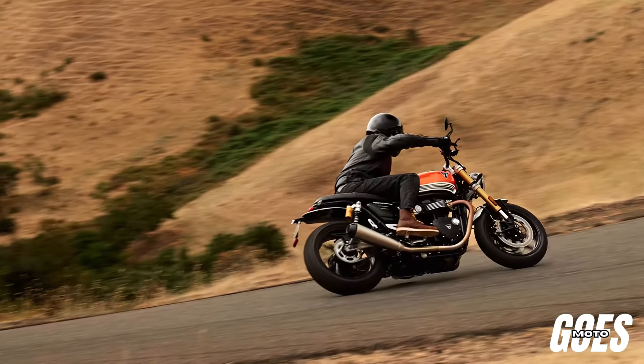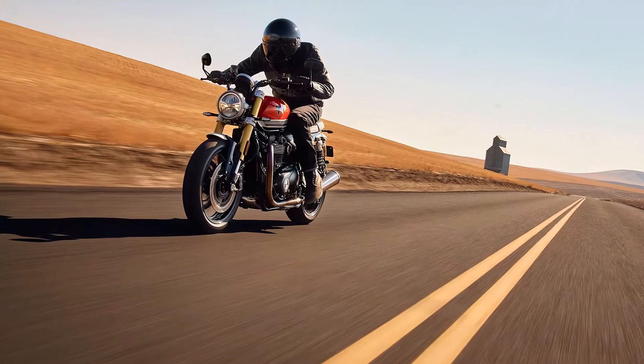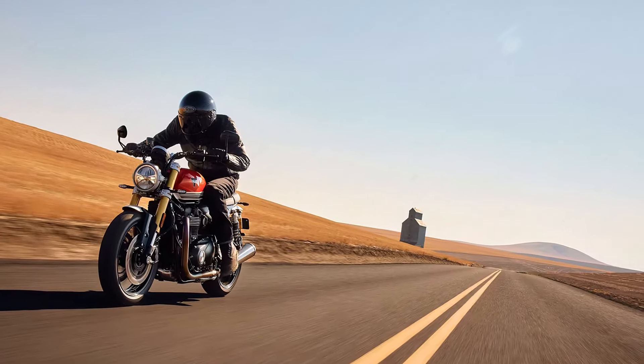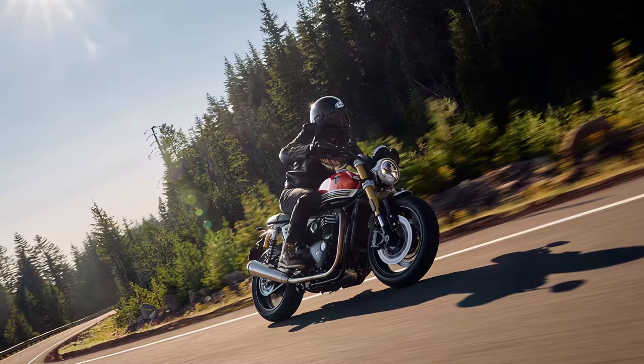Welcome to our review of the 2025 Triumph Speed Triple 1200 RS, a bike that seamlessly combines performance, style, and cutting-edge technology. Today, we'll dive into its impressive specifications and see why this motorcycle stands out in its class.